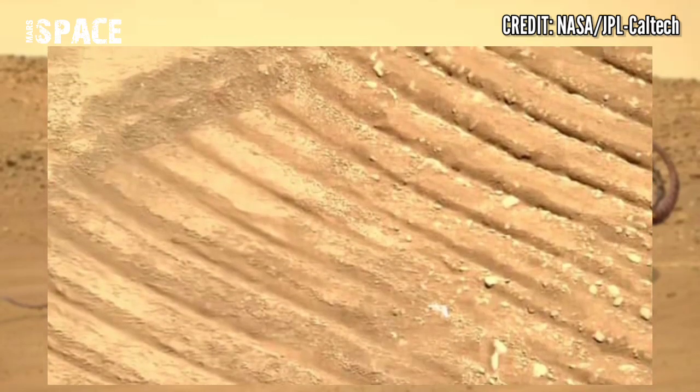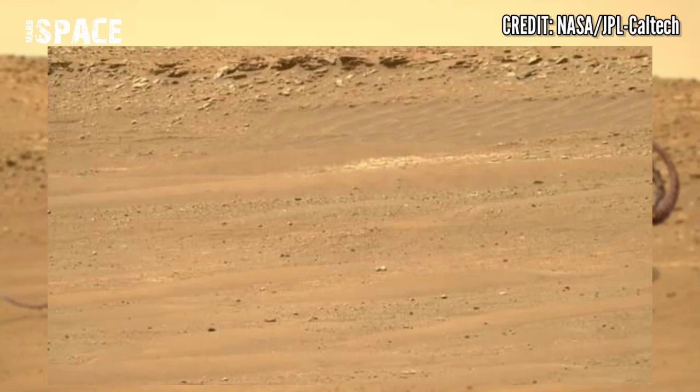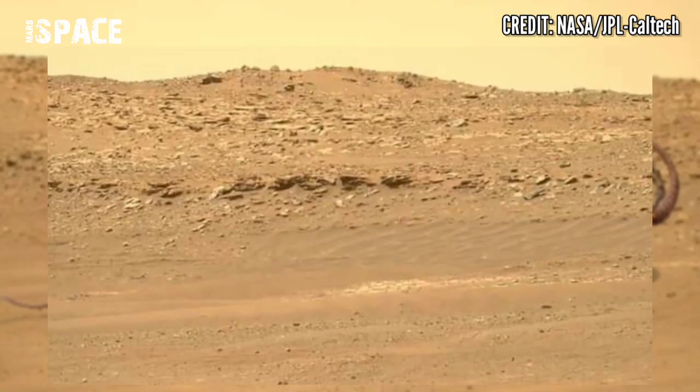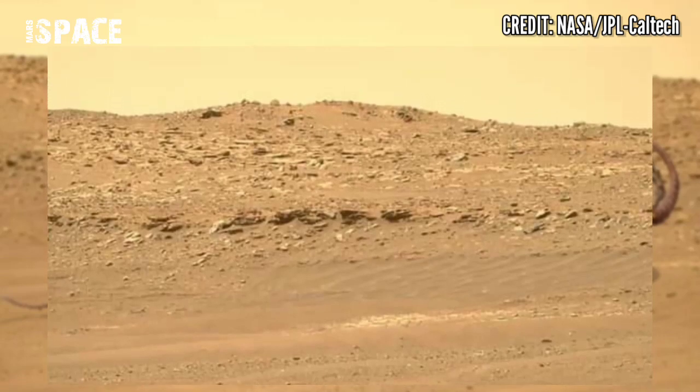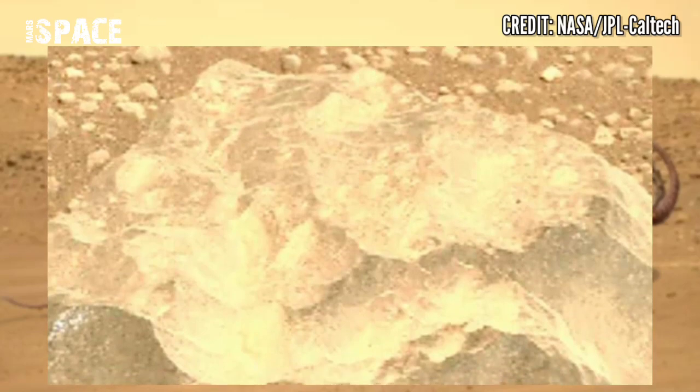Perseverance rover is stirring Martian rocks and searching for evidence of life on Mars. What are your thoughts about life on Mars? Please let me know — I most welcome your thoughts. Like the video, share the video with your best friends. Thanks for watching!